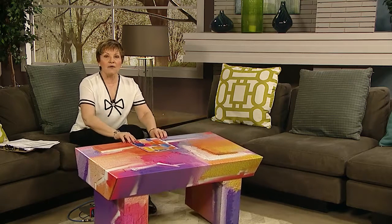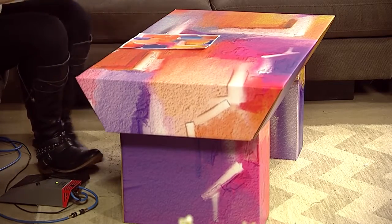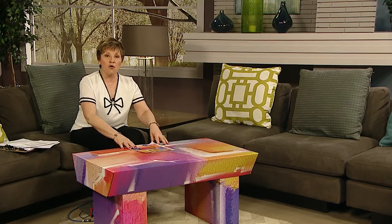Hello everybody, check out this table on our set. It's actually made of corrugated cardboard. It's pretty strong though, and it's just one of the designs you can have made for you at a very nominal cost over at Corrugated.